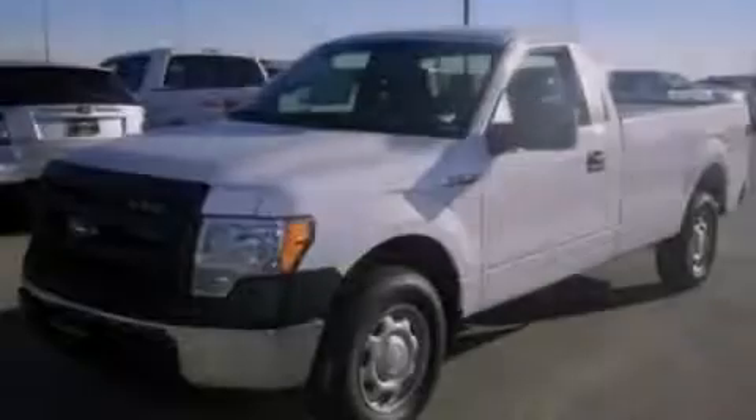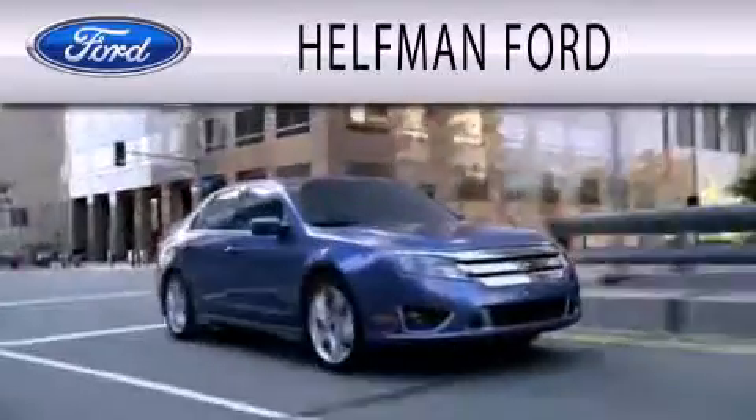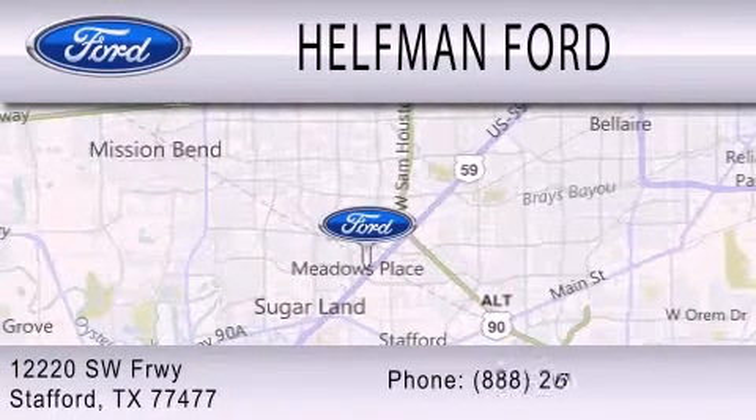Stop by today and test drive this vehicle for yourself. Healthman Ford is dedicated to doing everything possible to ensure that the experience you have selecting your next vehicle is as pleasant as possible. We are located at 12220 Southwest Freeway in Stafford.